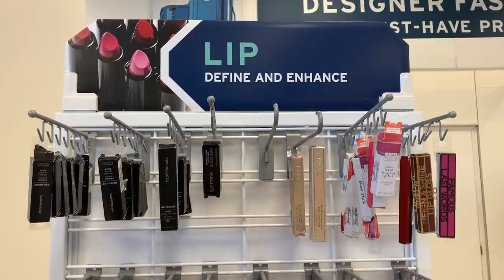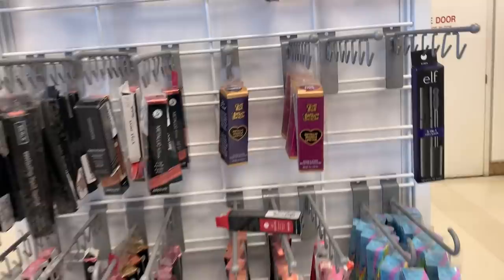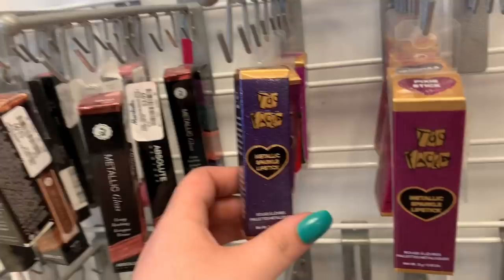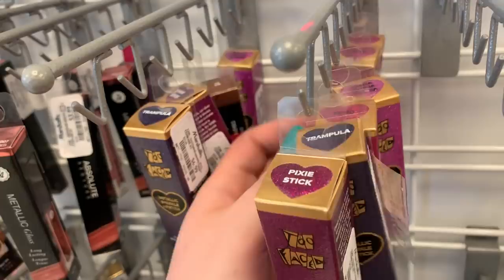Here is the lip display and it doesn't look too different this week. They have the Too Faced Metallic Sparkle Lipsticks — they are $6.99 now, they used to be $5.99. I have these, they're really cute. They're good as toppers, not really good for everyday wear. They have the shade Pixie Stick, Trampella, Too Faced 20, and Marsha Marsha Marsha, which I do have. There's one mascara from Elf in the shade Very Black — the few Elf mascaras I've tried I haven't really liked, so I wouldn't pick this up, but it is $2.99.